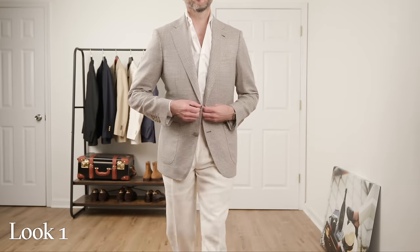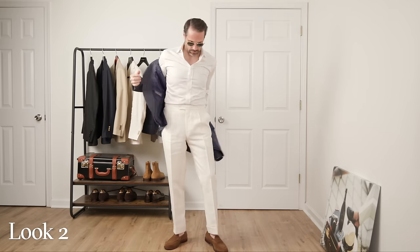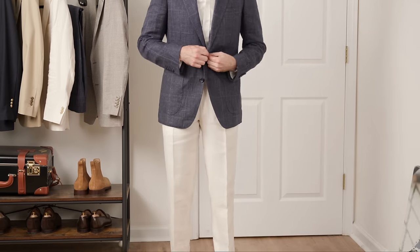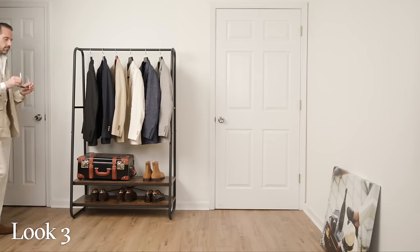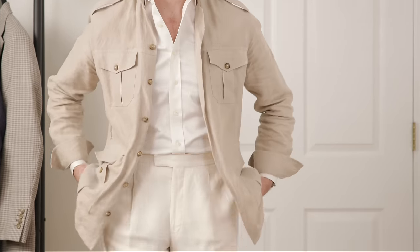Look number one: combining the white shirt with the cream trousers and the houndstooth sport coat. It's tonal, minimal, with a little visual interest via the houndstooth pattern. Look number two: switching up the jacket to the slate blue glen plaid sport coat, which now becomes the focal point — still with a subtle pattern. Super classic, absolute no-brainer. Look number three: swapping in the safari jacket for another tonal look that's still somewhat dressy but more casual and sporty because of the safari jacket.